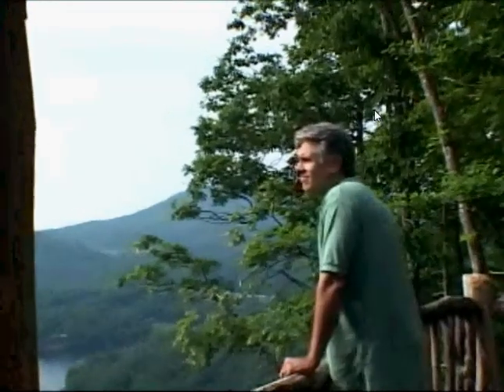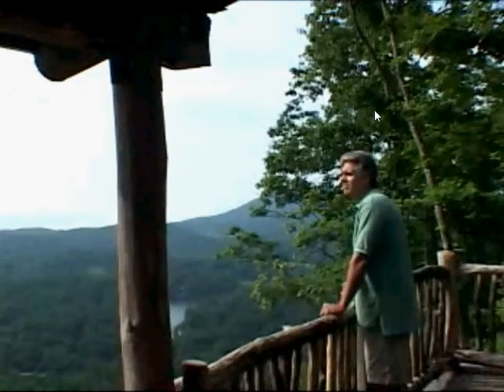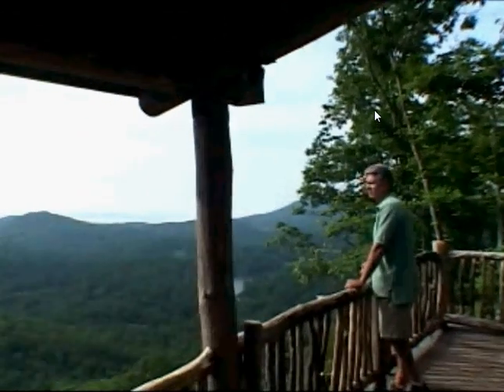For John Thomas, the opportunity to own property in the middle of Mother Nature's bounty was one he didn't want to pass by. The Preserve at Rock Creek allows my wife and I to really relax and enjoy the natural therapy of nature.